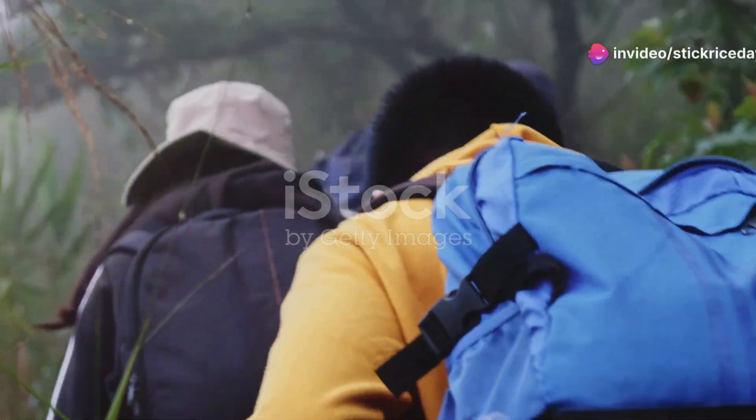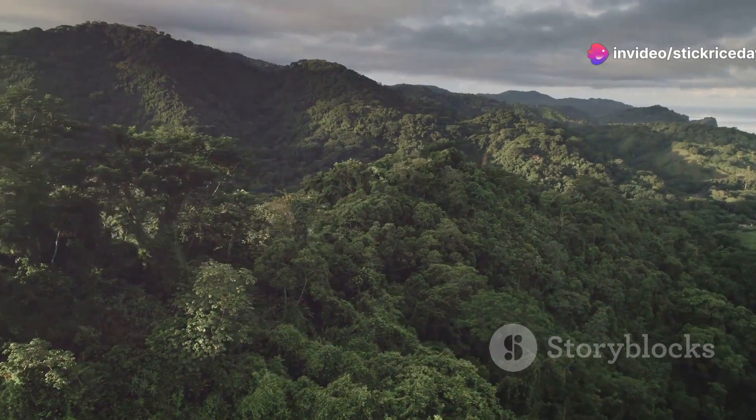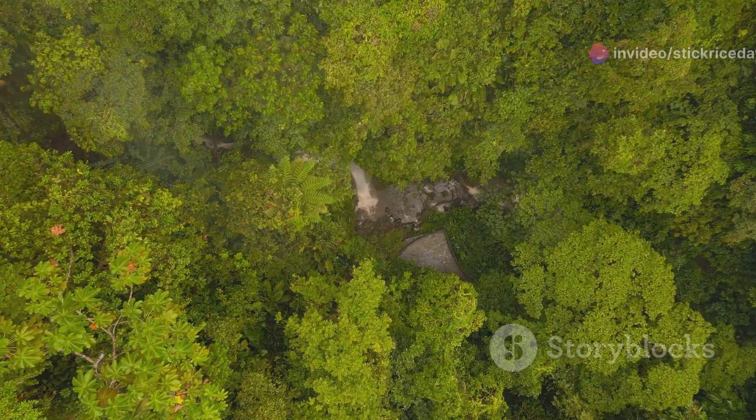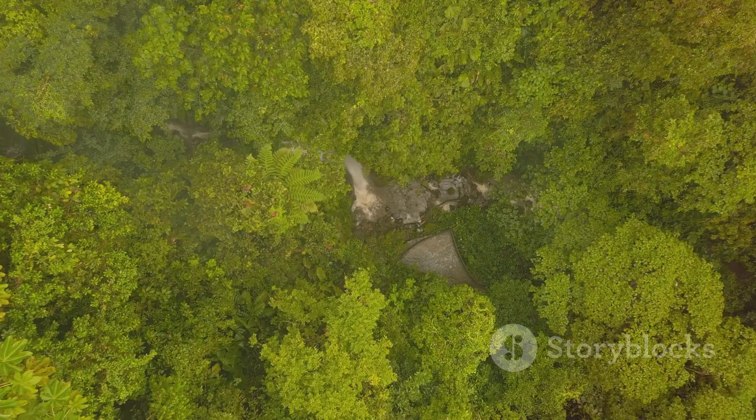Hey there, nature lovers. Welcome to another wild adventure. Today, we're diving deep into the emerald heart of Honduras to meet some of the most vibrant residents of the rainforest, the toucans.